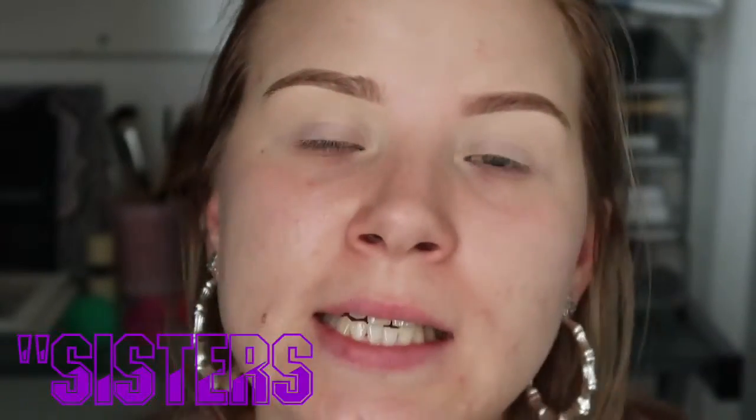Alright, so as you guys can see I've primed and set my eyes. I've also done my eyebrows. I want to try this eyes and eyebrows first kind of thing — I want to see how that goes. As you can see, they're sisters — they're definitely not twins. But eyebrows are supposed to be sisters and not twins.